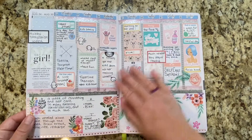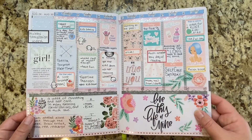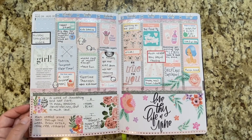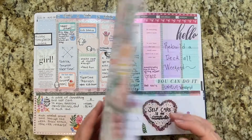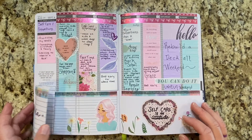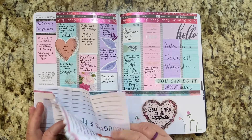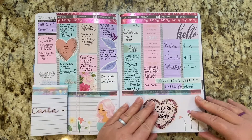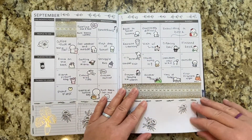We're still in August. This was a self-care week that I did for myself. Another reason I love memory planning is because I love keeping little notes and stuff that people send me. And so this was another self-care week that I did. And then we're in September.